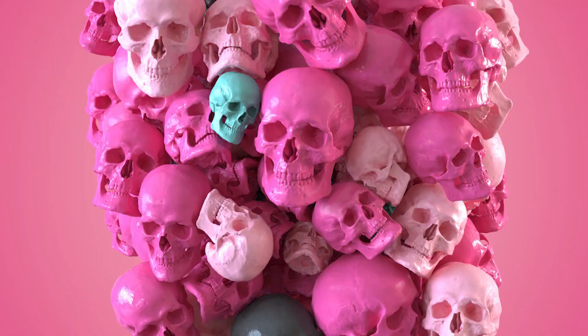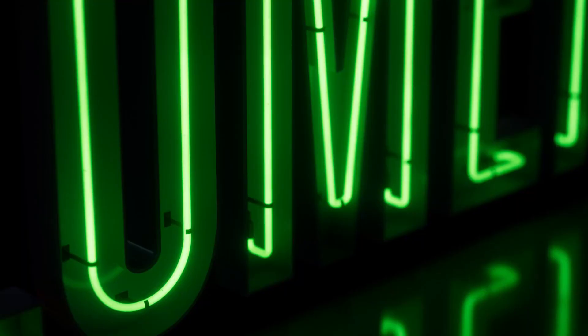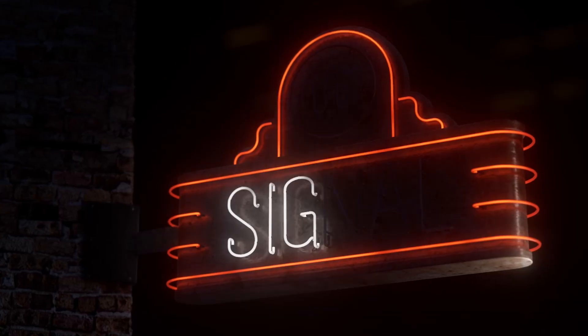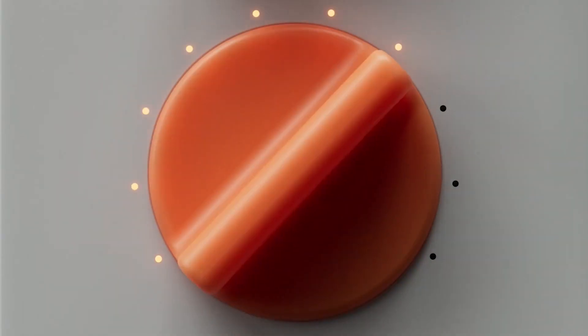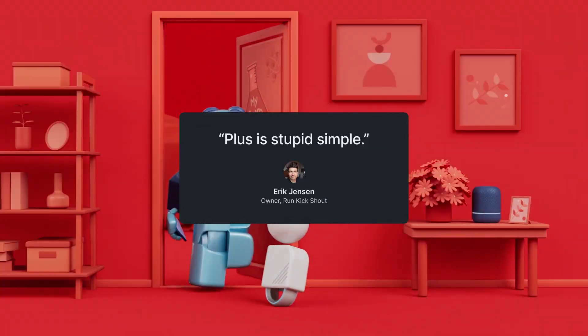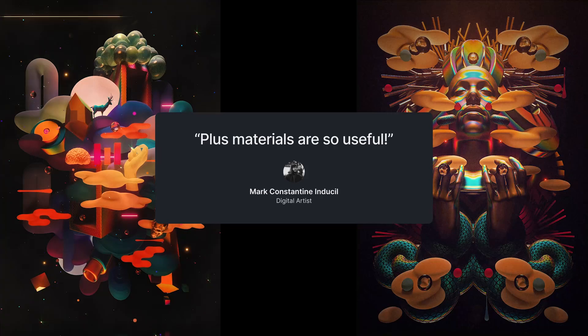Since 2009, Grayscale Guerrilla Plus has been committed to supporting artists with our massive library of carefully curated assets and award-winning plugins. Our thriving community of members absolutely love the value that Plus brings, but our assets have always been exclusive to only one 3D package.